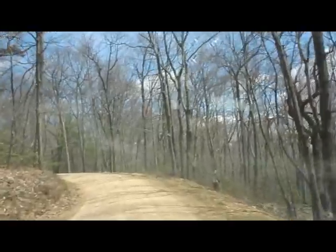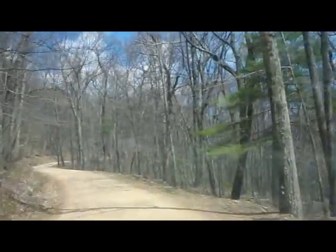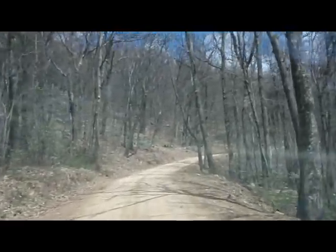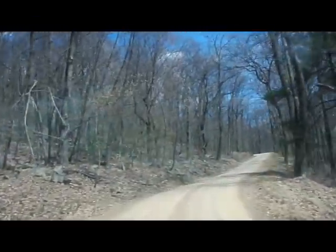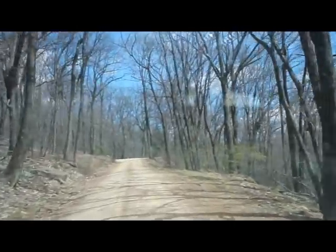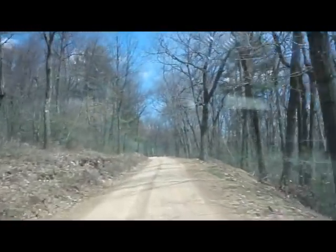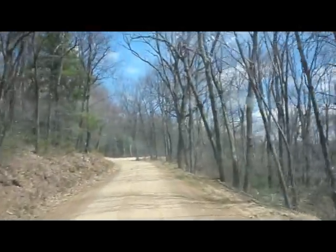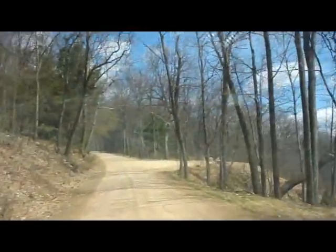Just up around this corner there should be a little turnoff where I can stop and show you a look out over the town. We live outside of the town of Mifflinburg, Pennsylvania. This is Jones Mountain, by the way — we're not quite on the Jones Mountain Road yet. I'll pull in there for a second and give you an overview of the town of Mifflinburg.